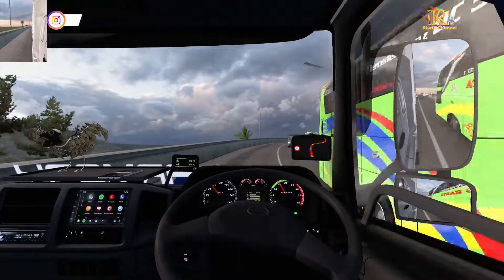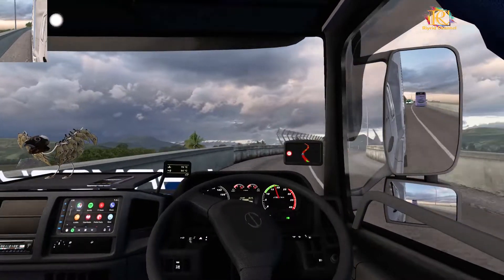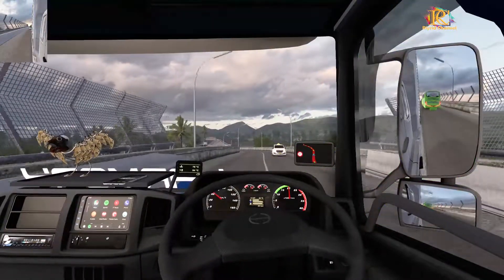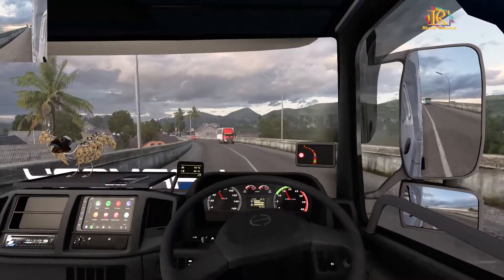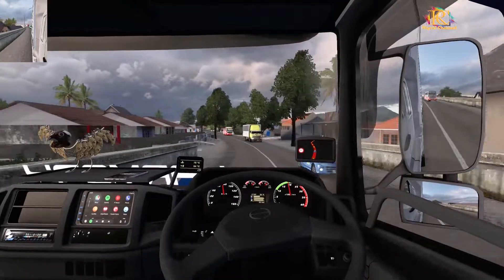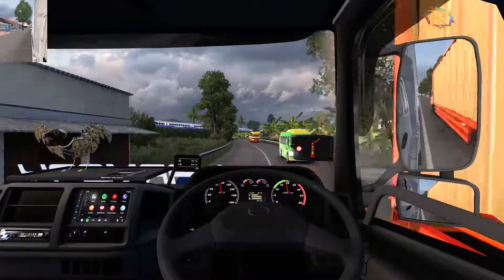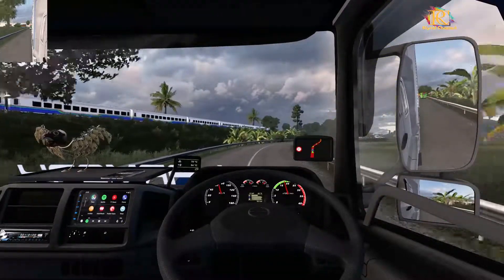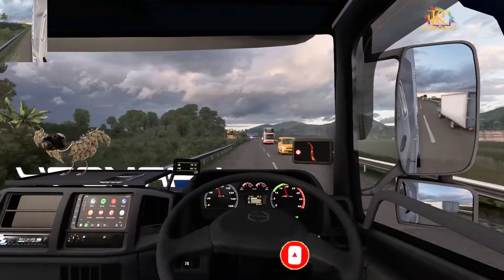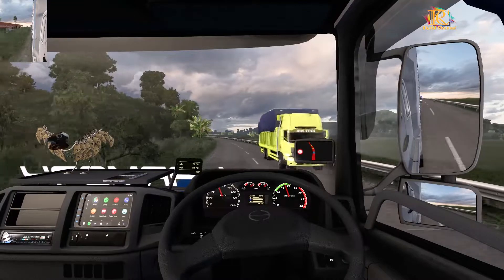Kalau bawa truk ini, nggak prukannya kenceng lor. Lanjut aja begini. Ini kita termasuk jalan kenceng ya. Udah jalan berapa itu? 60-70 lor.